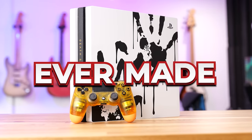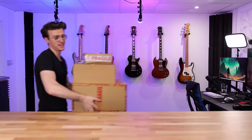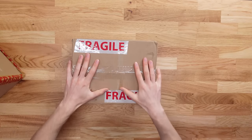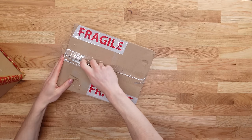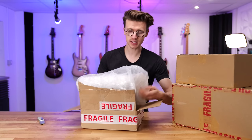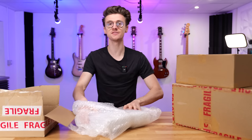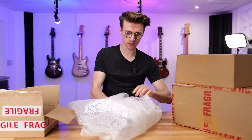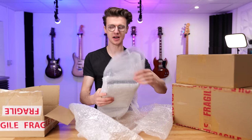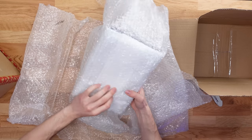I bought some of the craziest PlayStations ever made, spending thousands of dollars on some of the rarest consoles in the world. In this video, we are going to unbox all of them. Let's first start with this tiny box right here. This is a one-of-a-kind console that I found on eBay. Throughout this video we're going to look at a huge range of PlayStations — in a past video I covered PS4 limited editions, but I've done further research and found some PS1, PS2, and PS5 consoles as well.